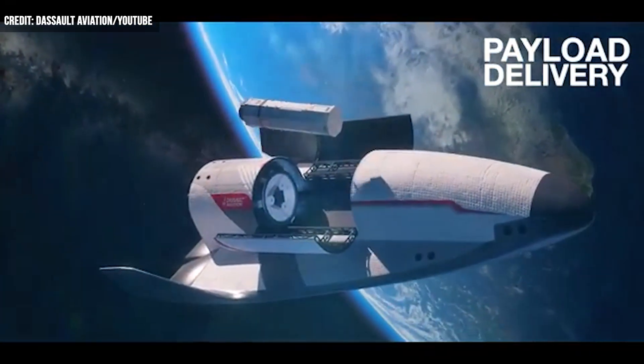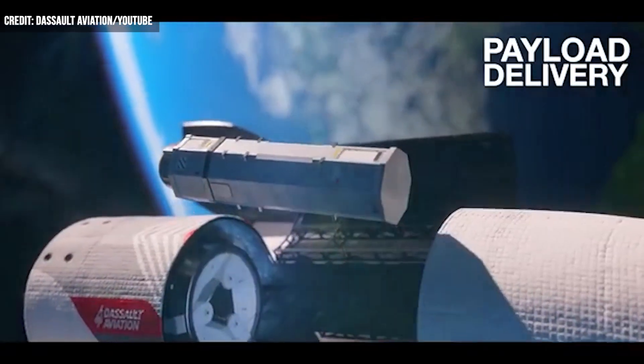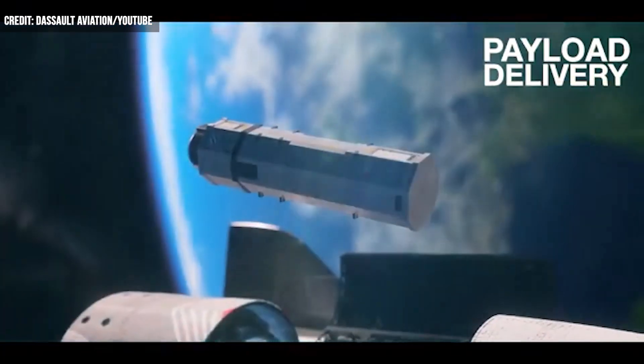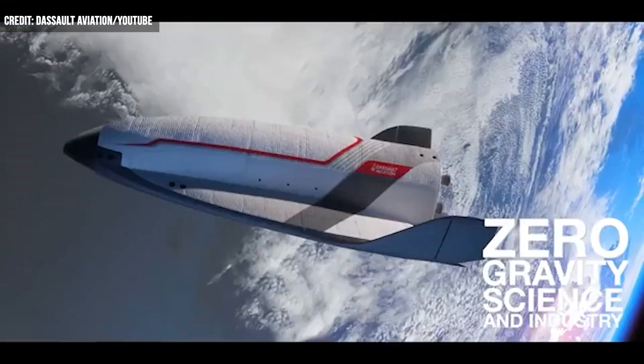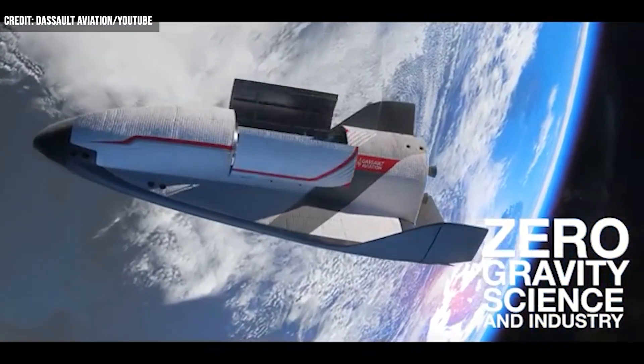The model is also being designed to fire off from the top of a rocket with no fairing — a protective casing that's discarded once the rocket meets space. Fully reusable, the payload bay is made for a variety of potential uses.